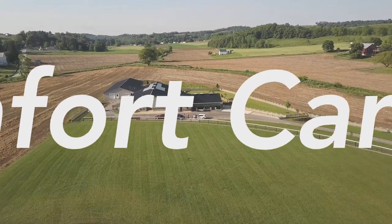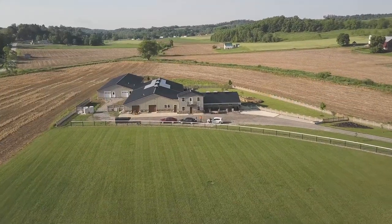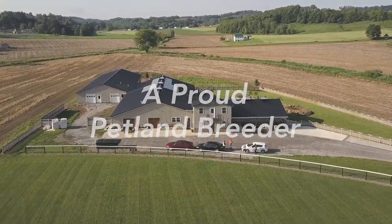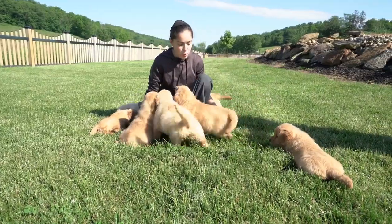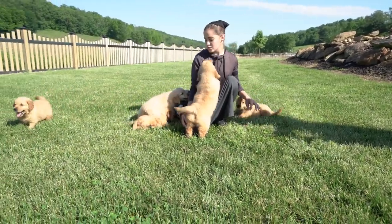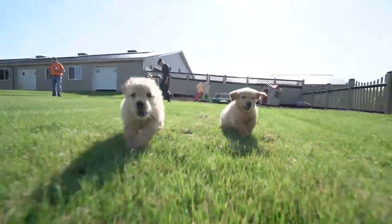My name is Abe Miller. Along with my wife and the children, we decided to build this kennel. So 12 years ago, we got a few dogs and we kept thinking, what can we build to be the best kennel for the puppies that we possibly could build?